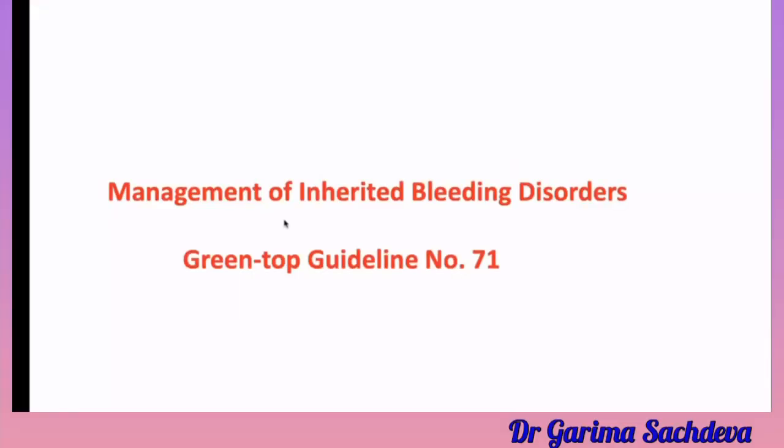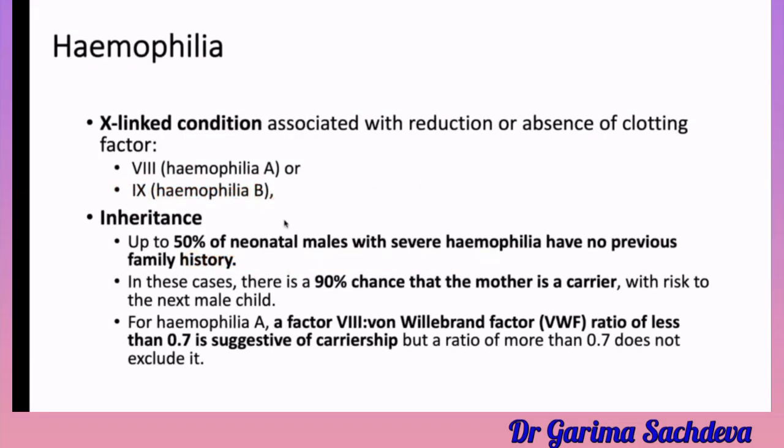Regarding inherited bleeding disorders, the most common exam questions come from hemophilia or von Willebrand disease. Hemophilia has X-linked recessive inheritance. There is Hemophilia A, which is deficiency of Factor 8, and Hemophilia B, which is deficiency of Factor 9.